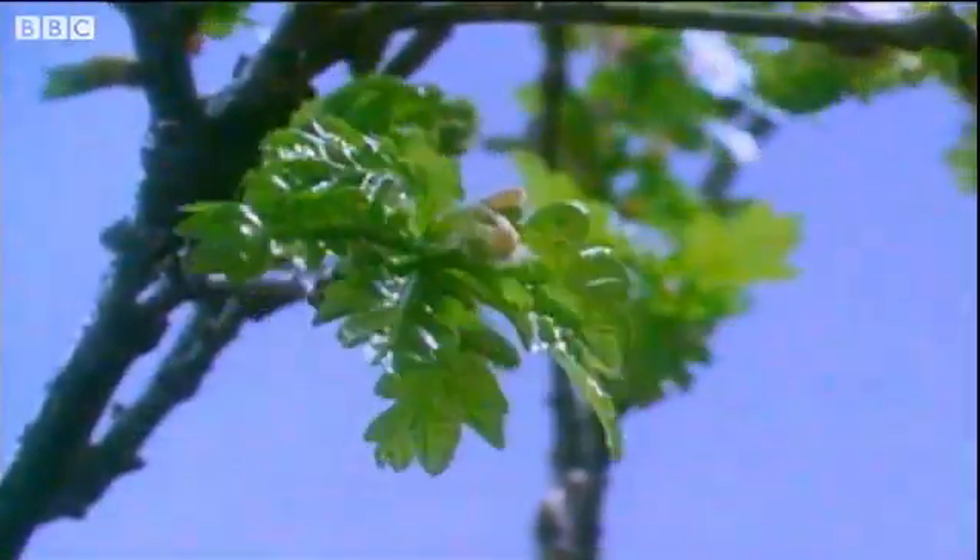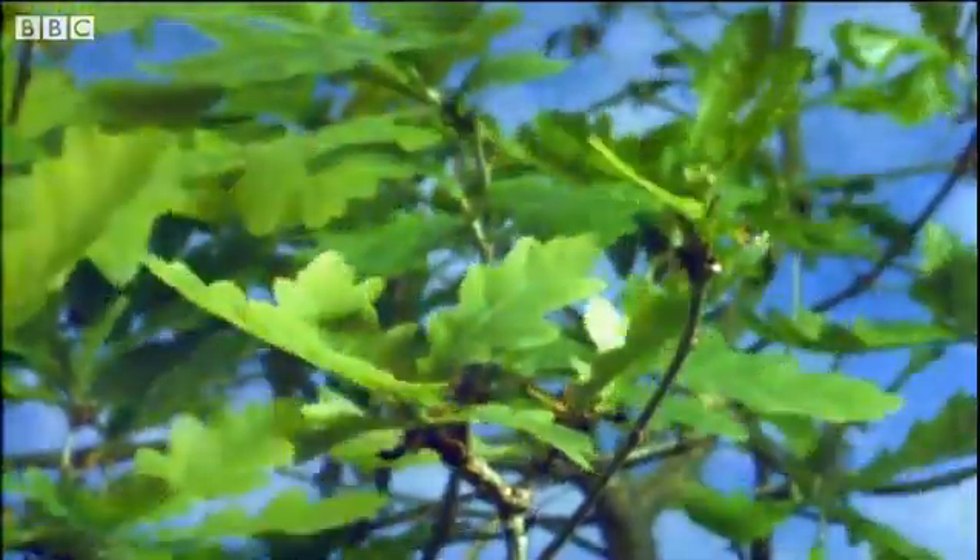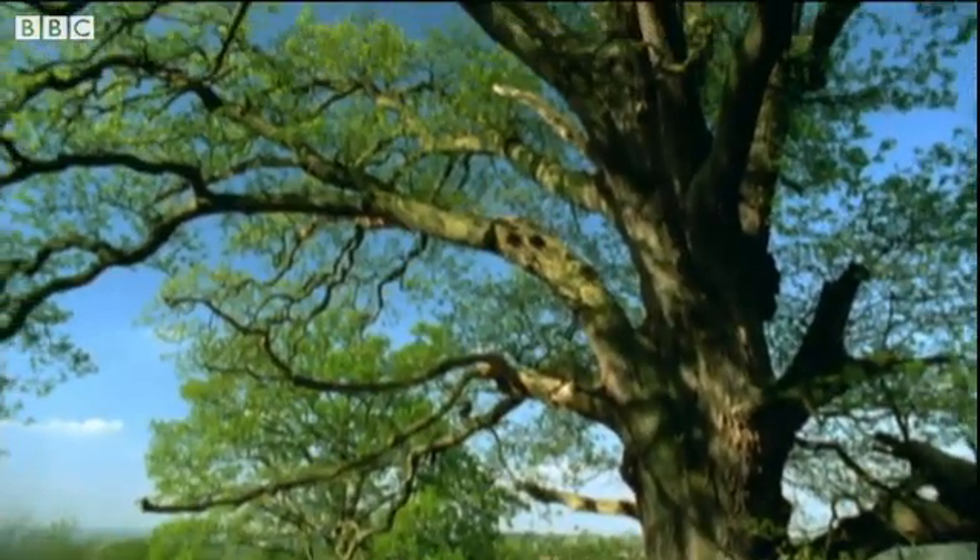In the spring oak trees come alive again. New leaves grow and trees start to look green and healthy once more.